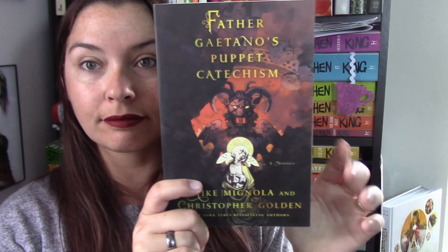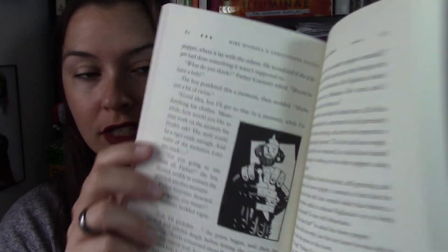The next book is Father Gaetano's Puppets Catechism, a novella by Mike Mignola and Christopher Golden. I really like Christopher Golden - I've read a trilogy by him that was a Japanese paranormal story I absolutely loved. This one has little illustrations in it, which I love. I don't know much about it but it was only $1.19 and Christopher Golden's name is on it, so I bought it.